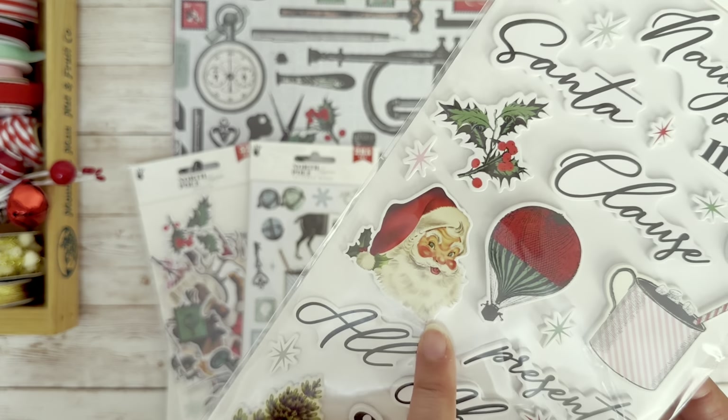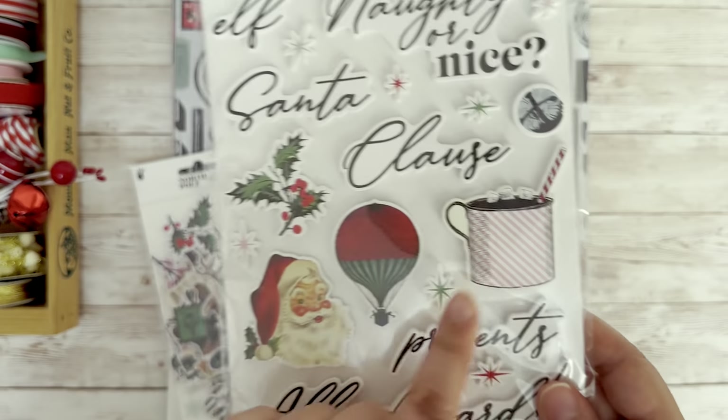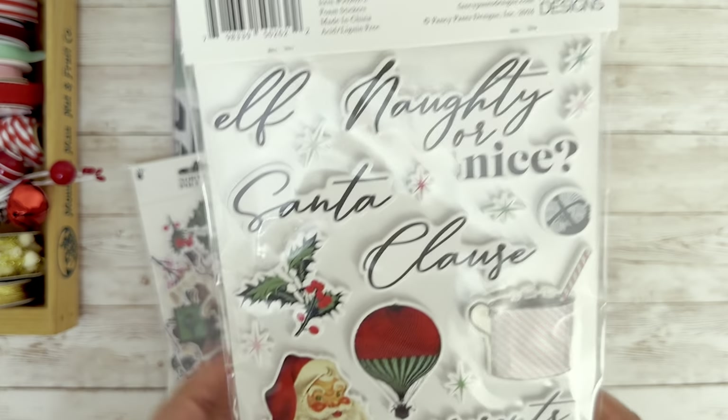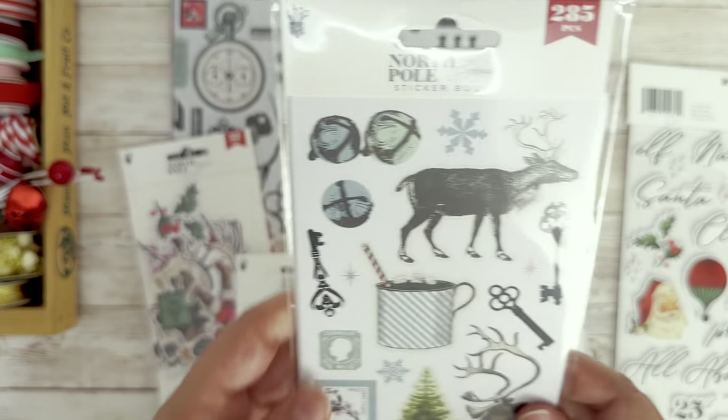And then of course, I just adore the vintage Santa Clauses that are also throughout this collection. We've got vintage toys. I love this little hot cocoa cup — it's so cute.